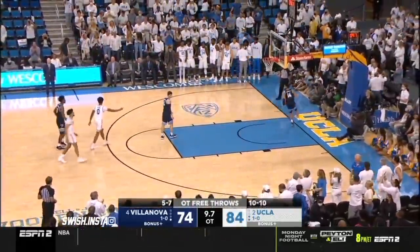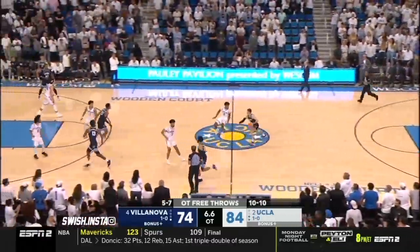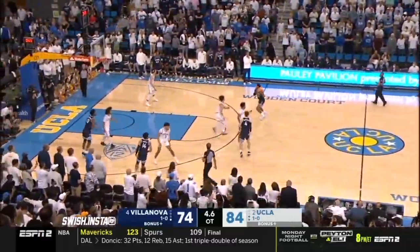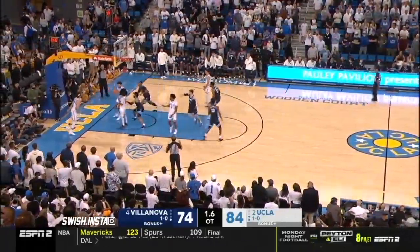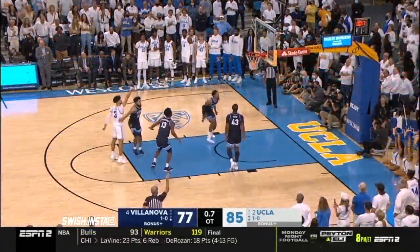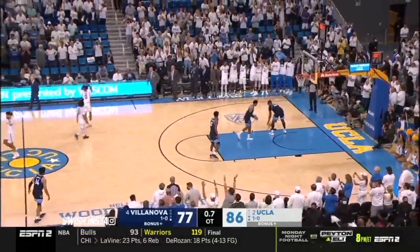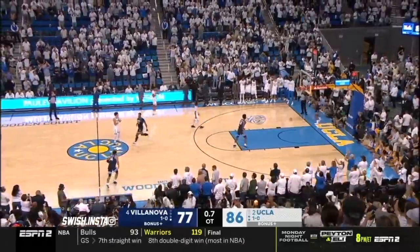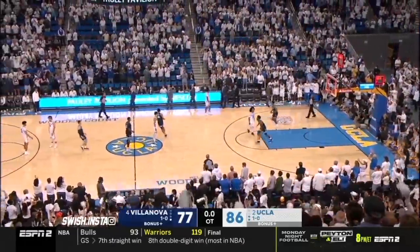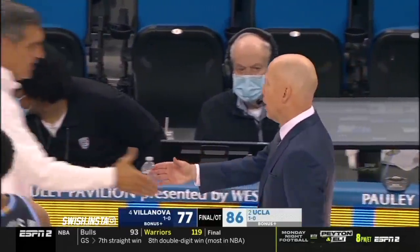The final score — the margin obviously does not tell the story. An overtime win. Two great teams and a great effort put forth by both of them. Samuels for three in the second half — for six, I believe, in the second half — will finish with 25. And UCLA will pick up a win they will really savor.